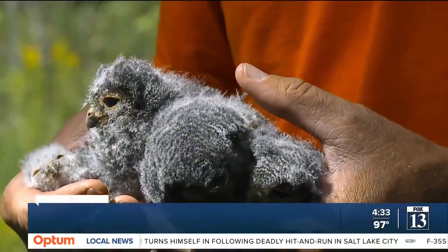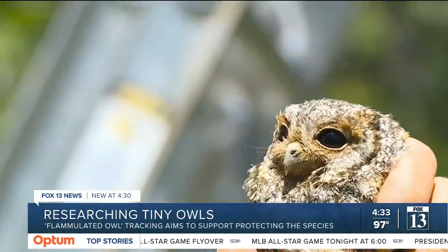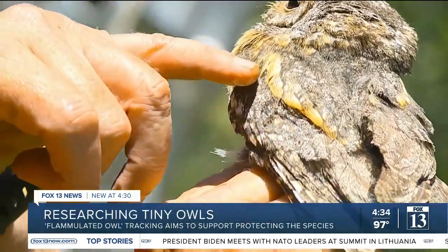The first time I held an owl, it's kind of life changing. Marcus Mika teaches at the University of Wisconsin, but for over the past two decades he spends a couple of months in the mountains of Utah. It's a very charismatic species to study — flamulated owls. The flamulated owl gets its name from these flame-like racing stripes.